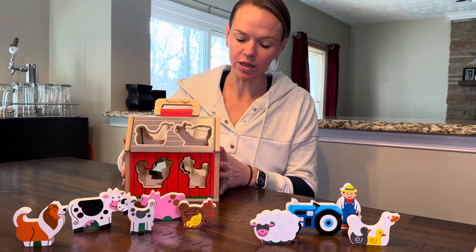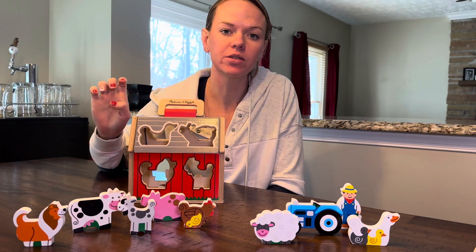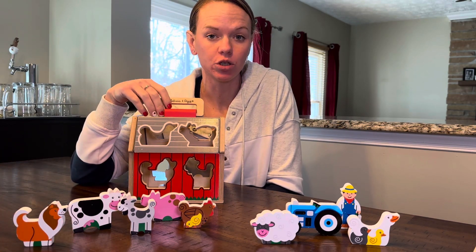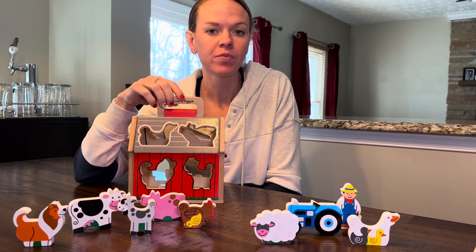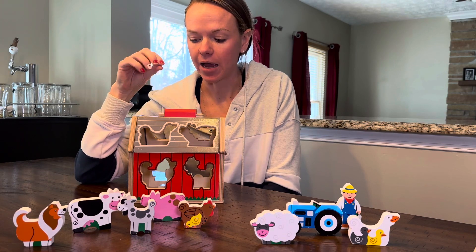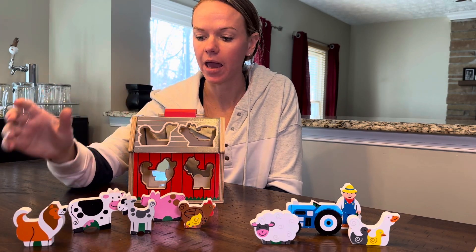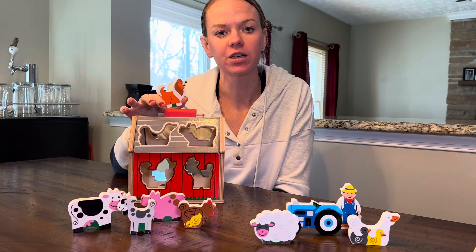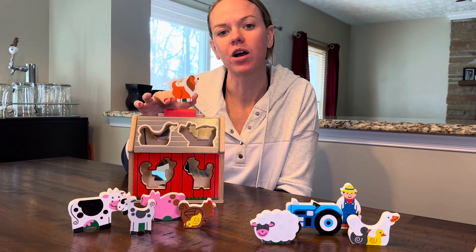So it's really great for identifying animals and sounds and then trying to problem solve by fitting them into the barn. I also like this because it is high quality material and nice and sturdy. So if you're looking for something a little bit fun and educational, I would check this out.